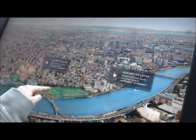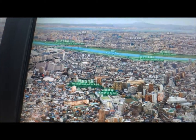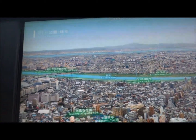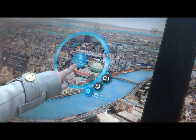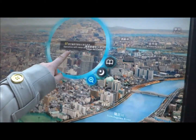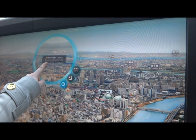This is a really cool thing they have on the observation deck. You can literally put your finger on something — oh, it's not working anymore — put your finger on anything and it zooms in on the location. Very cool.